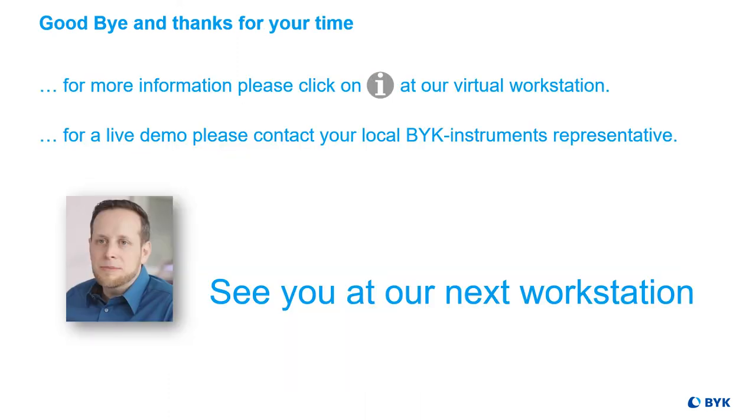And now I'd like to say goodbye and thanks for your time. If you need more information, please click on the info button at the virtual workstation, or even better, contact your local Byk specialist for a live demo. Hope to see you at our next workstation.